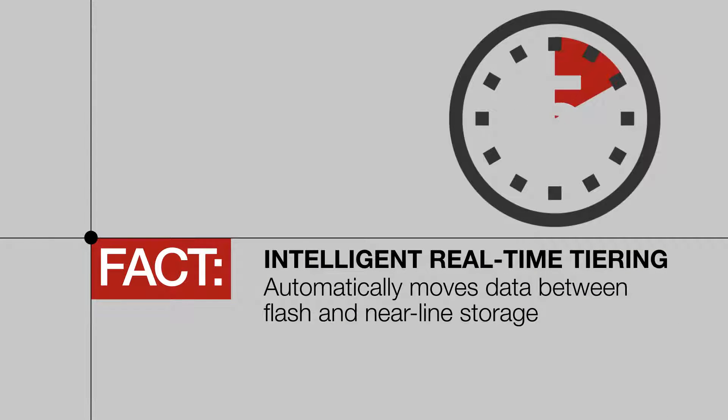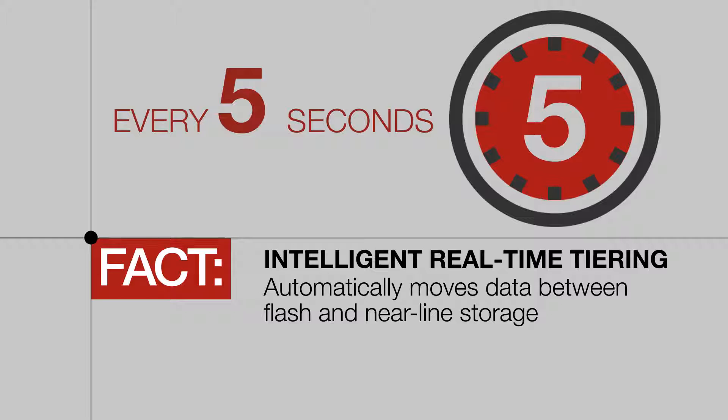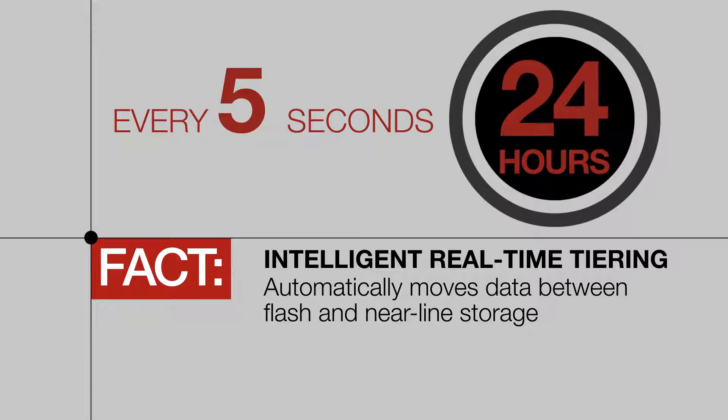Lenovo's intelligent real-time tiering automatically moves data between flash and near-line storage, which significantly increases performance for the data actively in use. This process happens every 5 seconds in the S2200 and S3200, while other competitors that offer tiering can take up to 24 hours for the same process.